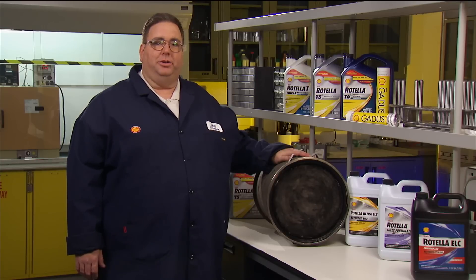True to their name, diesel particulate filters capture soot and ash particles from burned engine oil before they can escape into the air. The soot will periodically burn off through a process called regeneration, typically triggered automatically while the truck is moving. However, regeneration can't account for all the particulate matter that accumulates, so routine cleaning is necessary.